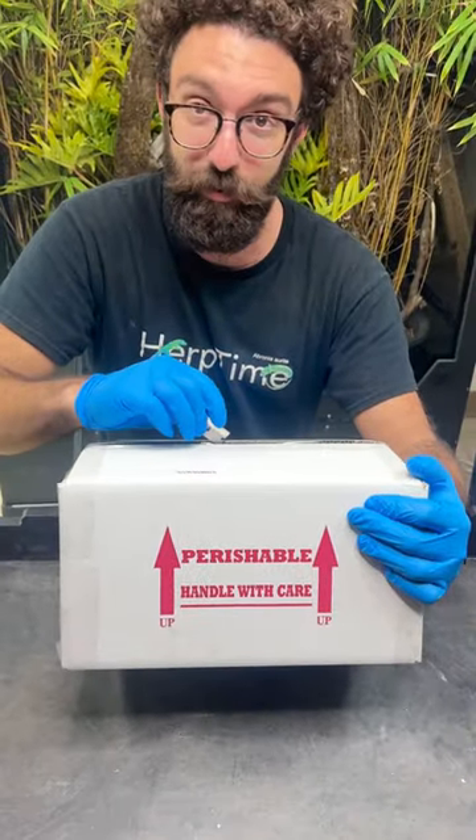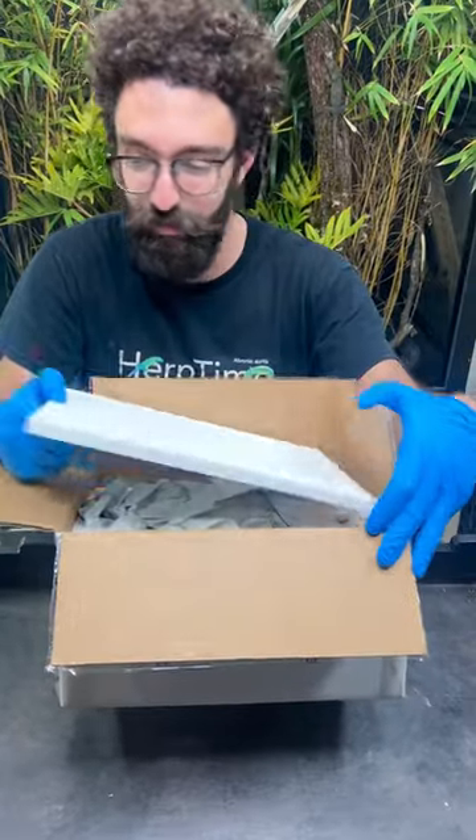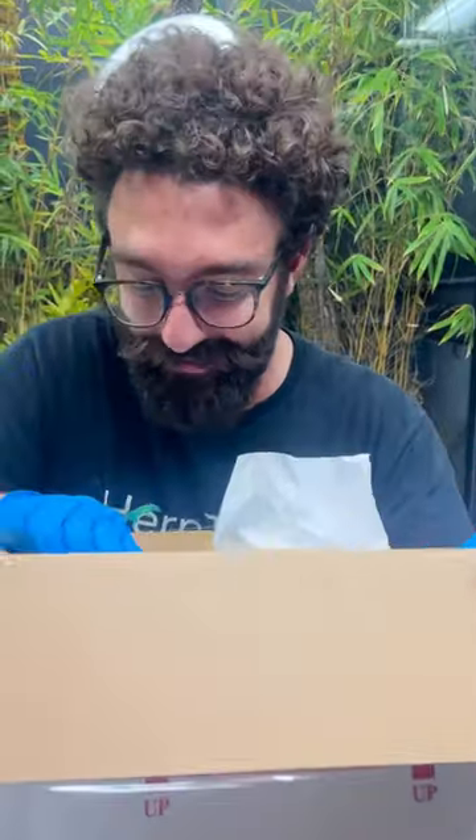I've been waiting on these exact ones for a couple months. These are kind of like a Christmas present for me that I've been waiting for. These are definitely the last animals I'm getting for a long time because you guys aren't buying anything from me, so I have no more money to spend. Oh man, these are too cool.